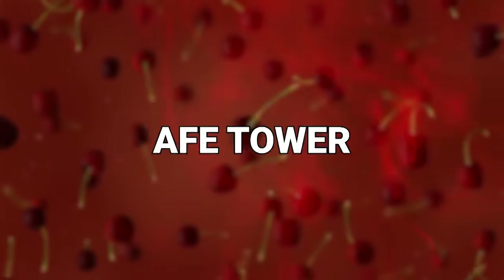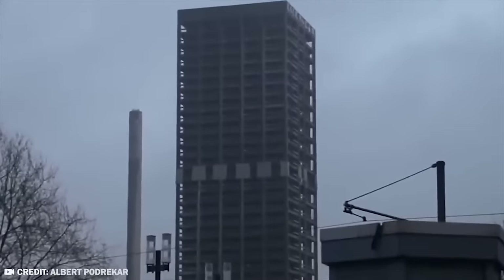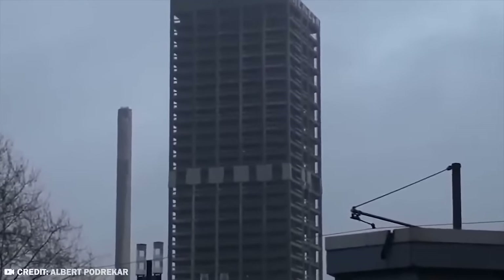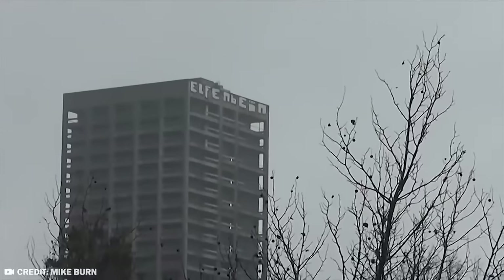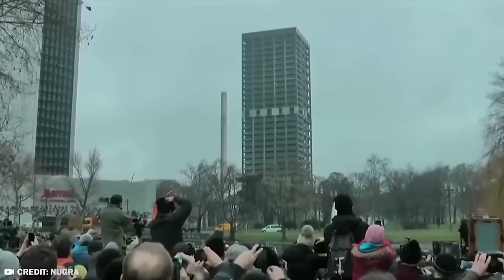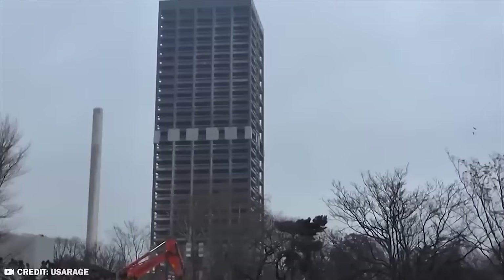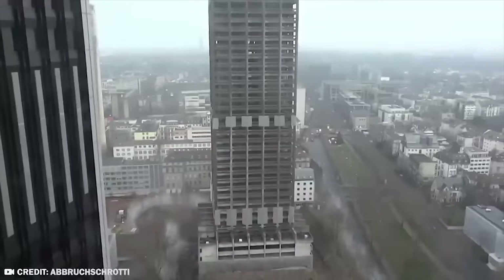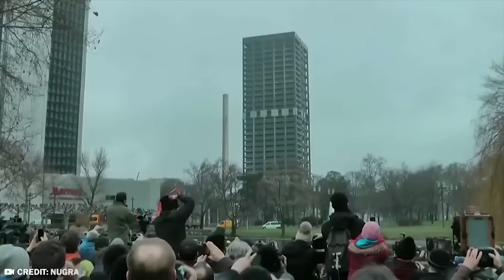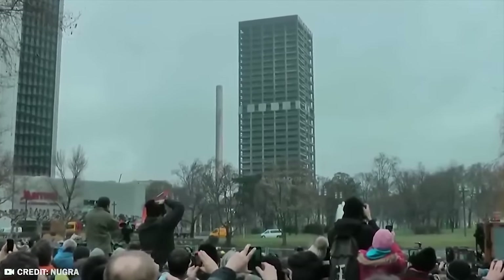Number 17: AFE Tower. Back in 2014, almost one ton of explosives inserted into 1,500 drilled holes were used on the AFE Tower in Frankfurt, Germany, also known as the AFE Farm to some. The building was at the time the highest ever in Europe to have been demolished using explosives. They do keep records for everything, don't they? Not unlike the last entry, there was a crowd of people who wanted to see this building get blown up.